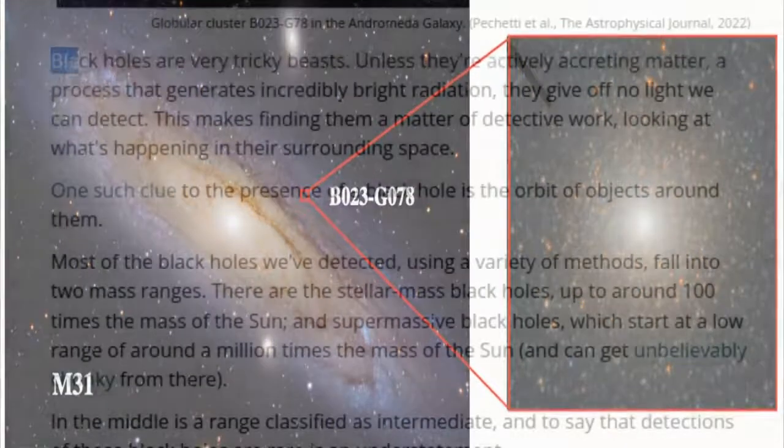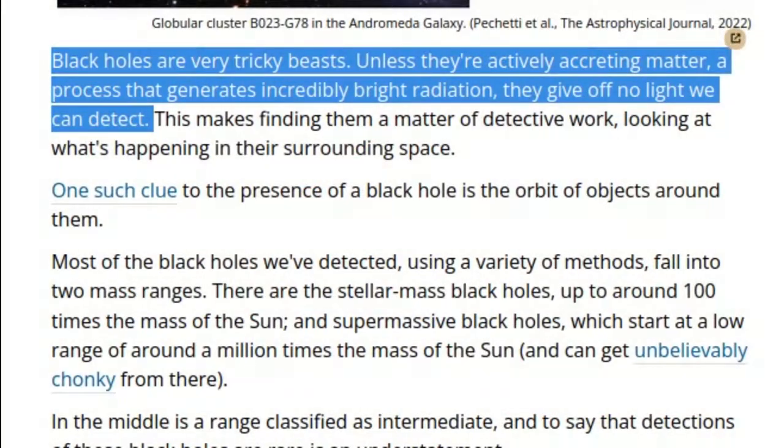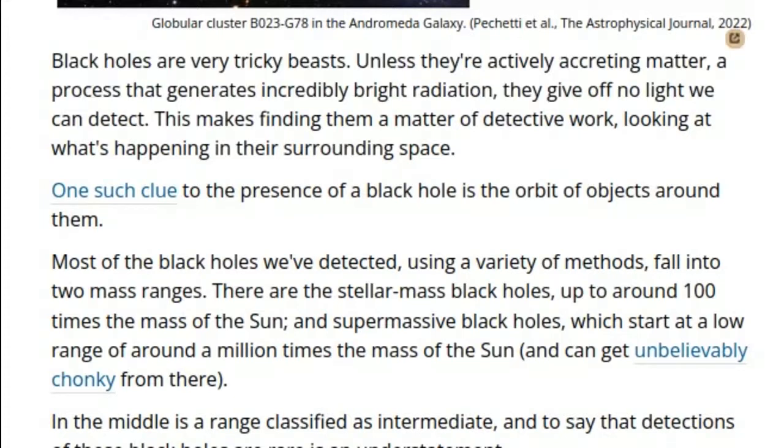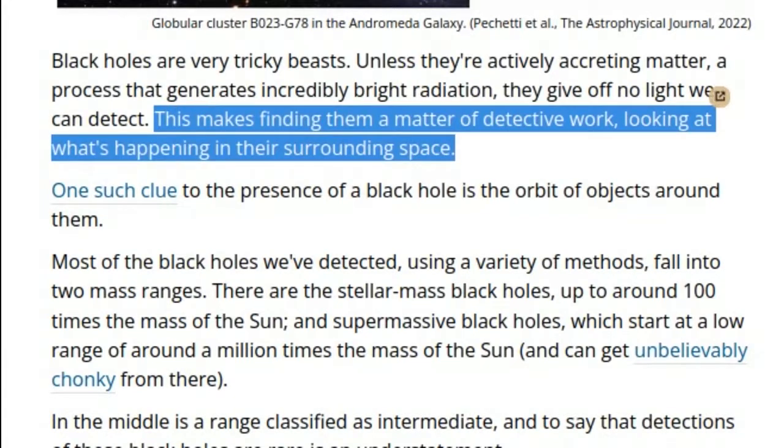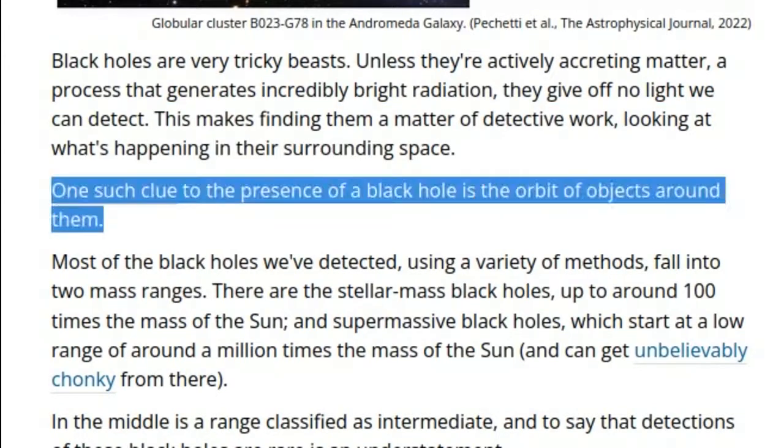Black holes are very tricky beasts. Unless they're actively accreting matter, a process that generates incredibly bright radiation, they give off no light we can detect. This makes finding them a matter of detective work, looking at what's happening in their surrounding space. One such clue to the presence of a black hole is the orbit of objects around them.